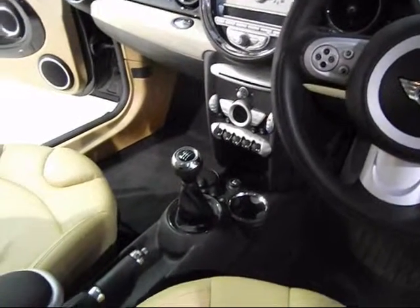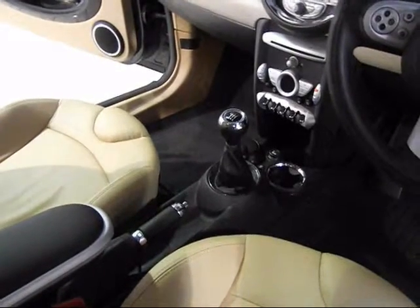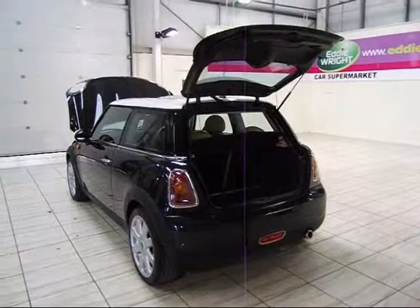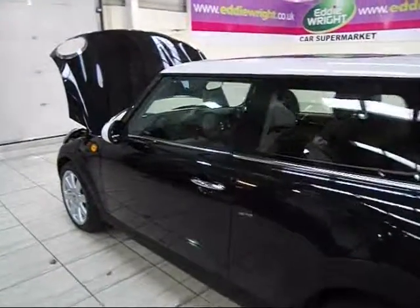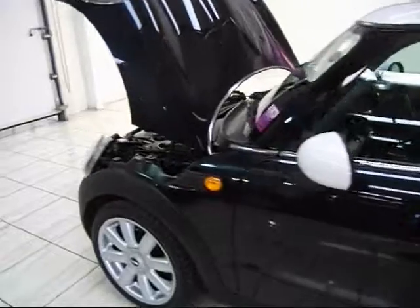So why settle for less when you could get so much more for your money with the Mini Collection at Eddie Wright. We're sure you'll find exactly what you're looking for. But even if you don't see the exact model and specification you want, just ask a member of our staff and we'll source it for you.